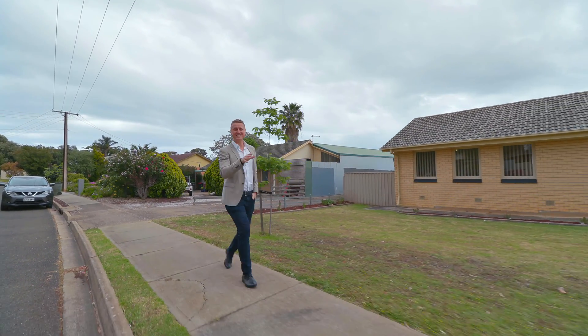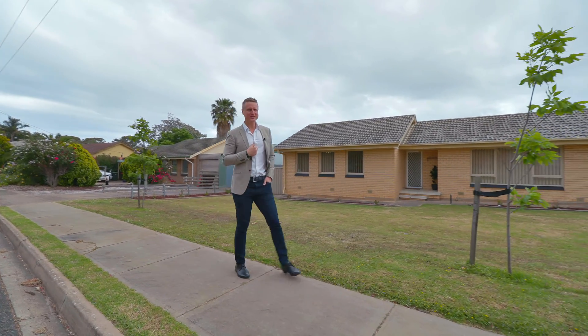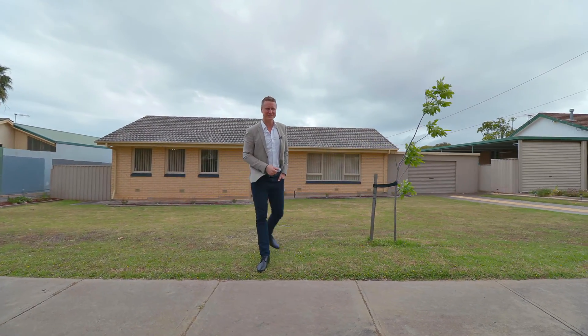Have you always wanted to live between the sea and the hills? Well, it's not very often an opportunity as neat as this comes up. I'm Todd Sloan — let me show you through number 21 Bridget Street in Christie Downs.